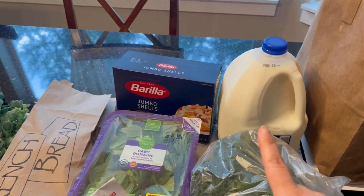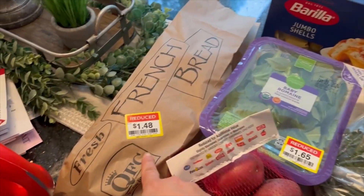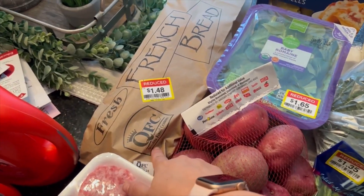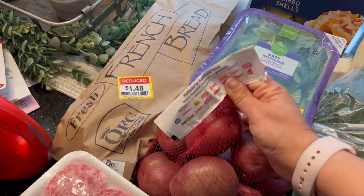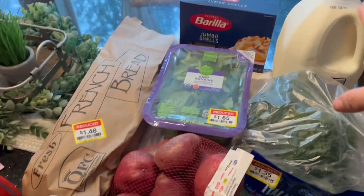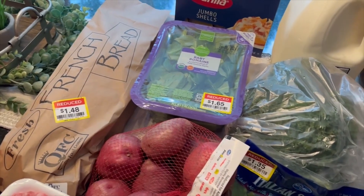So this is everything I grabbed today. I picked up some milk because we are completely out and I know we'll need some for this next week. These jumbo pasta were on sale — I think I'm going to use those for a meal prep coming up. There was some clearance bread, and these sausages were also on sale, two for five. I also grabbed some salads, and these red potatoes — the entire bag was $1.49. I grabbed some kale and I think I'm going to do a kale and sausage soup for dinner tonight, paired with maybe a salad and some bread.